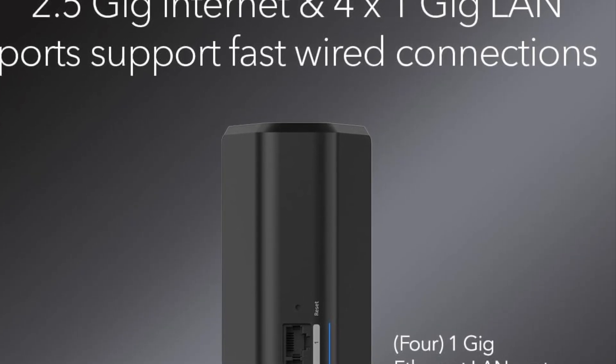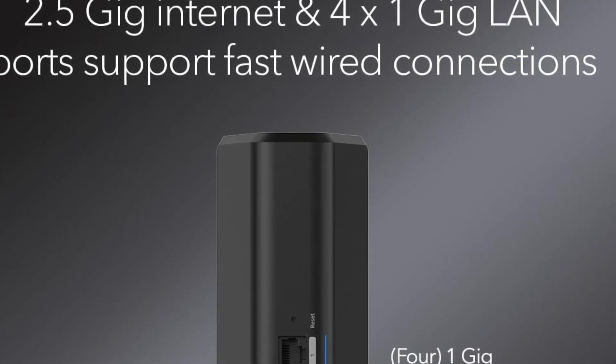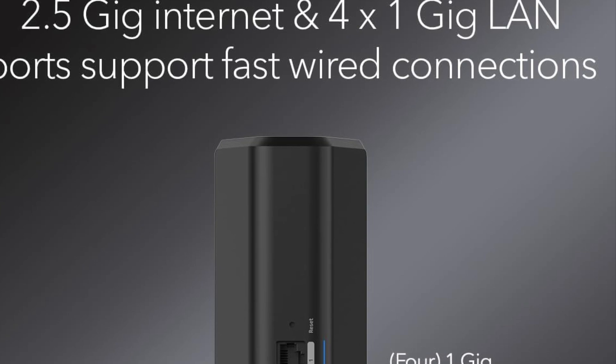You also get a 2.5 gigabit internet port, which means you're ready to take full advantage of multi-gig internet plans from your ISP — no bottlenecks, just pure speed.